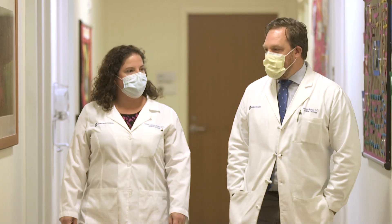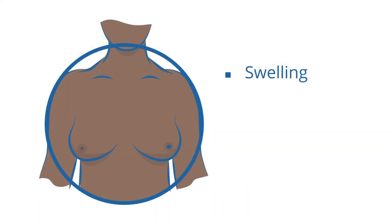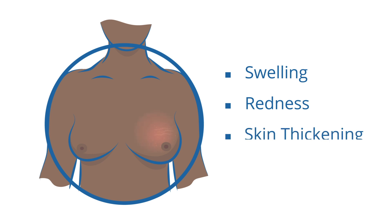We've seen hundreds of patients with inflammatory breast cancer. We know what it looks like in patients with African American or Black skin. The symptoms would be the same — just in Black skin, it's harder to see the redness. Knowing what that looks like is important in different ethnicities.